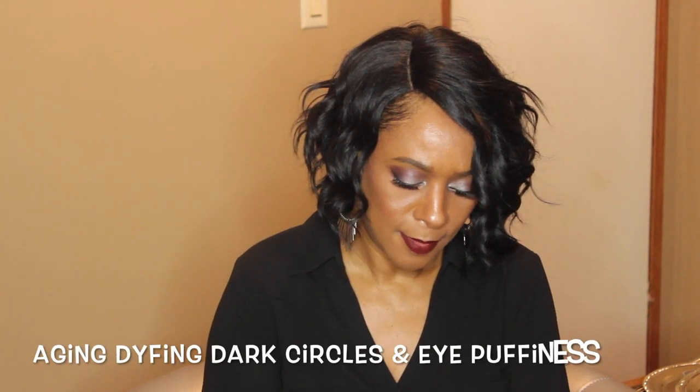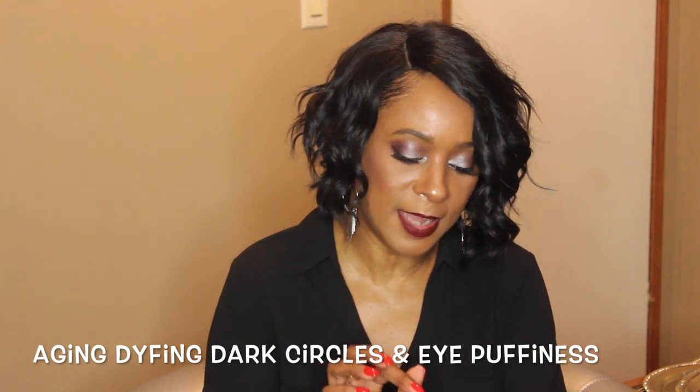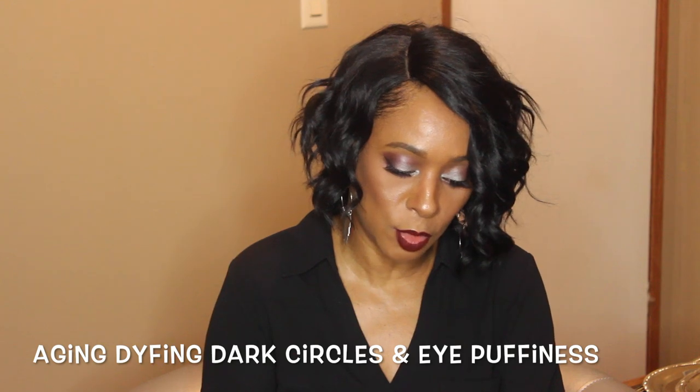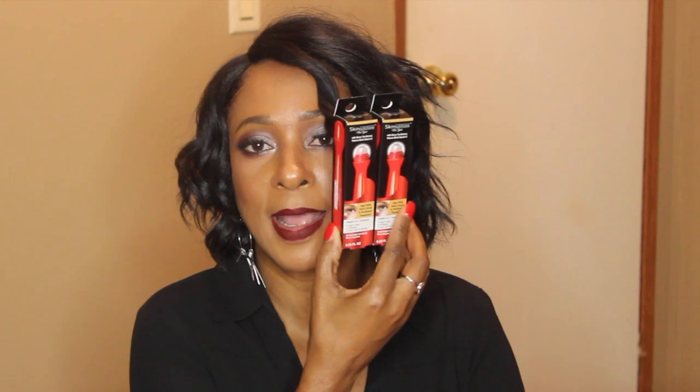My next two items are Skin Nutrition with green tea extract, vitamin B3, and vitamin C — it's the Aging Defy dark circle and puffiness treatment. I got two of these; it's for dark circles and puffiness around the eye, fine lines and wrinkles. The next item by ELF is an HD blush.